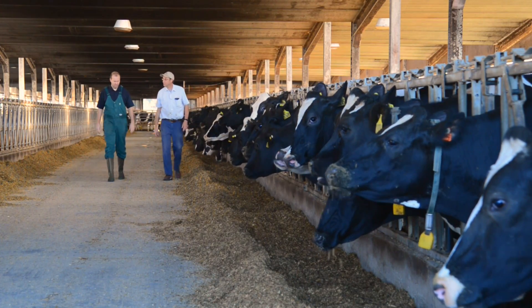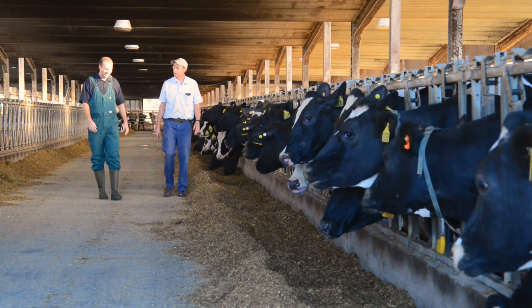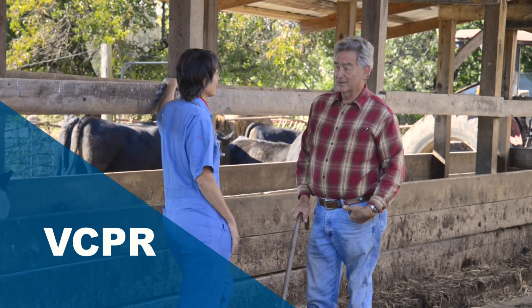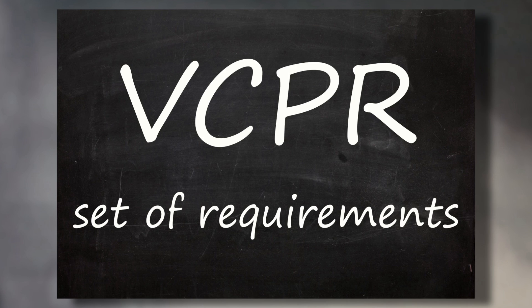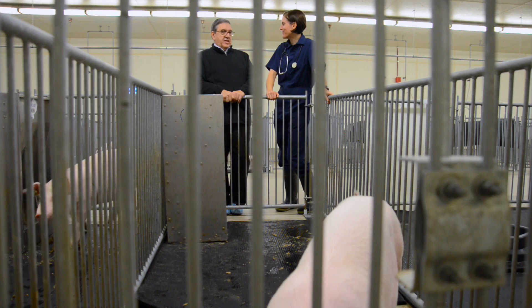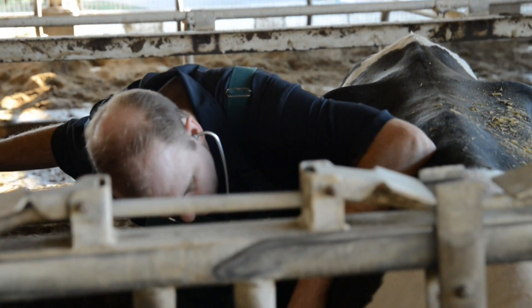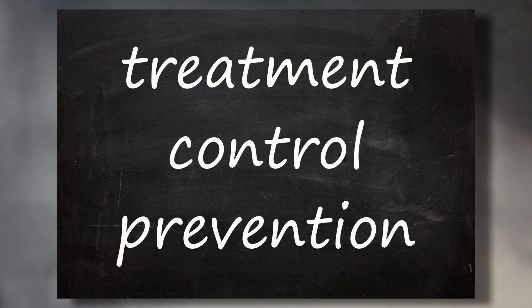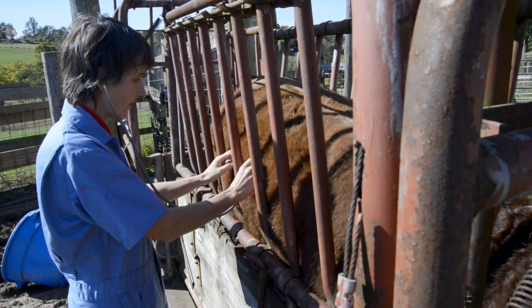Here's how the VFD regulation works. Under this regulation, FDA requires your veterinarian to be engaged in a veterinarian-client-patient relationship, or VCPR, with you and with the animals to be treated. The VCPR is a set of requirements for the working relationship the veterinarian has with the client, who is the animal's owner or caretaker. It requires the veterinarian to have sufficient knowledge of the animals to order or authorize the treatment, control, or prevention of disease in those animals.